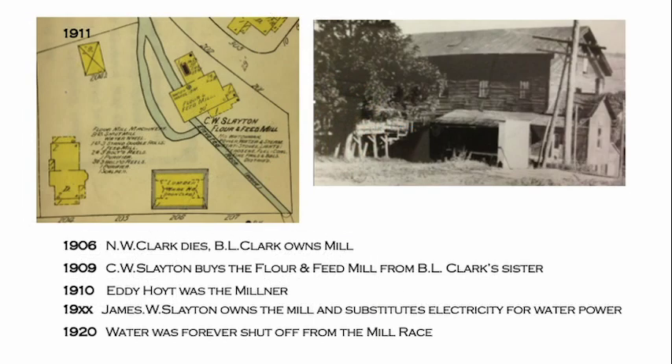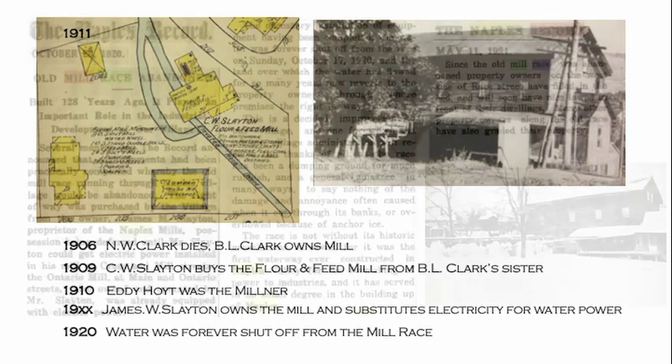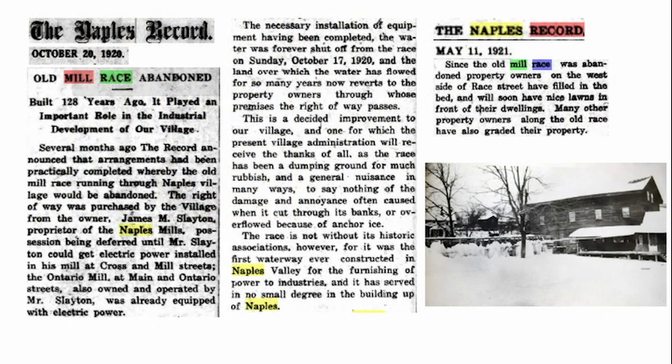In 1906, Clark died and B.L. Clark owned the mill. Slayton bought the flour and feed mill, and Eddie Hutt became the miller. James Slayton then owned the mill and substituted electricity for water power sometime between 1910 and 1920. Because of that, in 1920 the water was forever shut down from the mill race and the race was removed. People were actually happy to see it go — it had been making too much of a mess of people's lawns, overflowing, and they were thrilled to get rid of that old technology and finally plant flowers in their front yards.